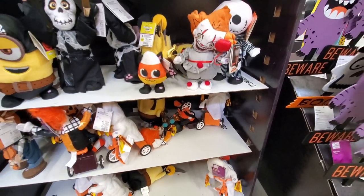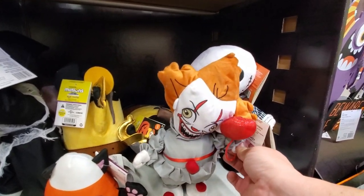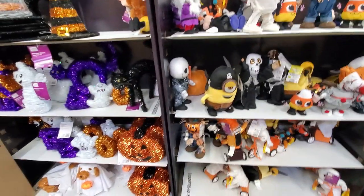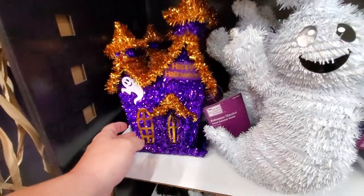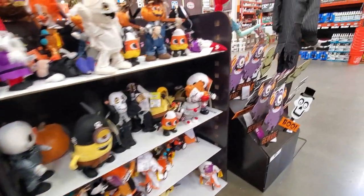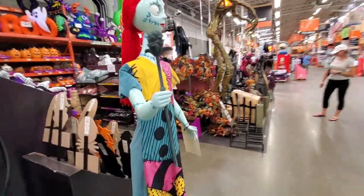I'm going to let the tricycle rider tip over so he doesn't keep going. They also have a little Pennywise here, though he's not working. There's a whole haunted house display that's very colorful. I can imagine having that tricycle rider in my house and my cats Jinxie or Salem going crazy after it.